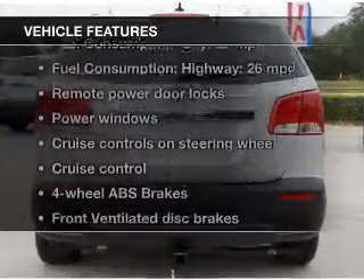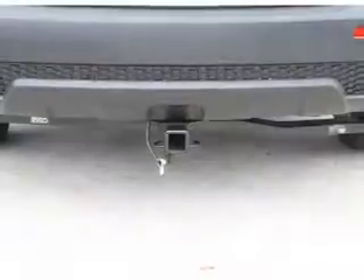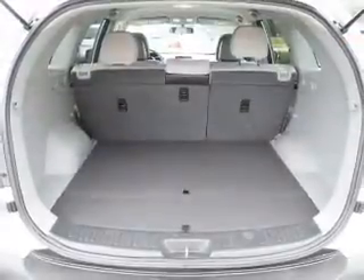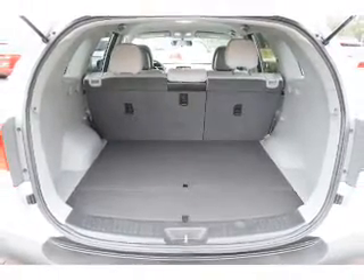With these notable features, you won't want to miss out on the opportunity to own this amazing ride. Power door locks, power windows, cruise control, Bluetooth wireless, an AM/FM stereo with a CD player, satellite radio, and power mirrors.